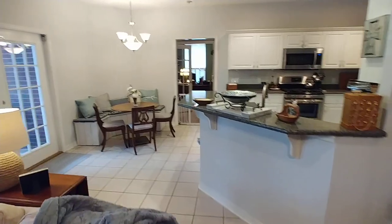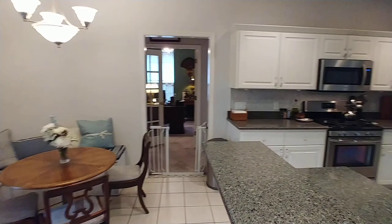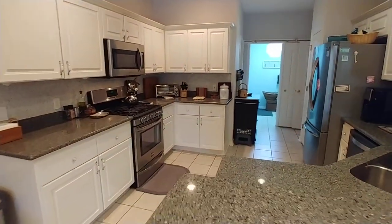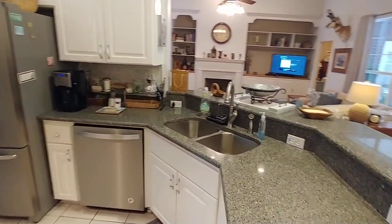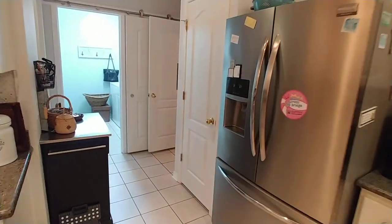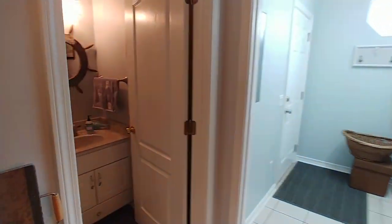Breakfast bar, breakfast nook, and a gorgeous kitchen with quartz countertops and stainless steel appliances. These are beautiful. And there's your pantry.